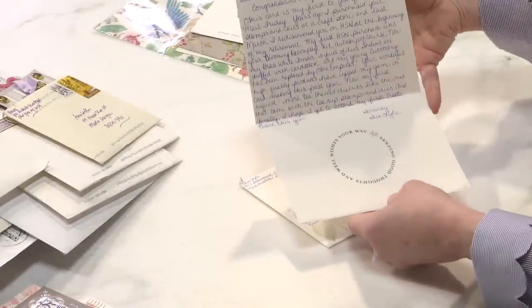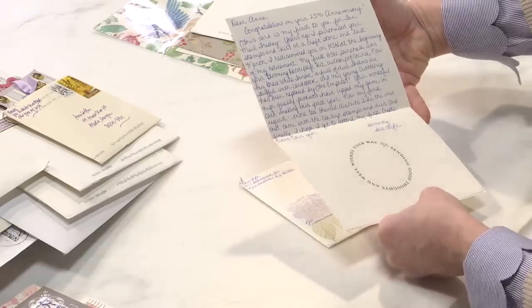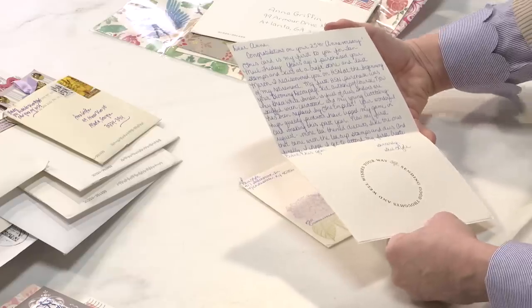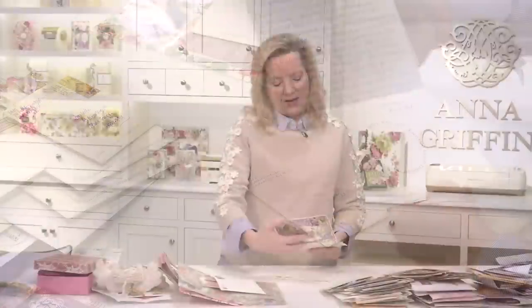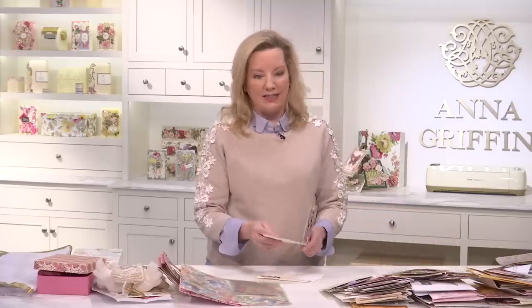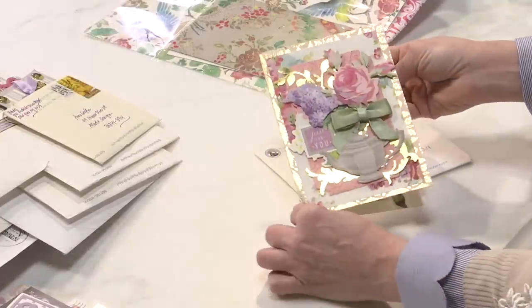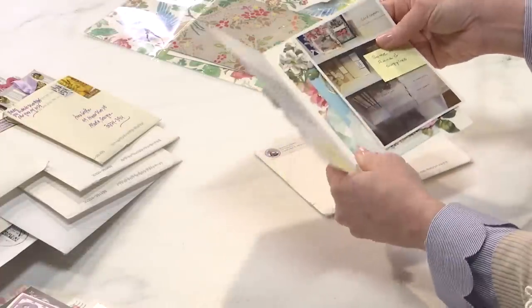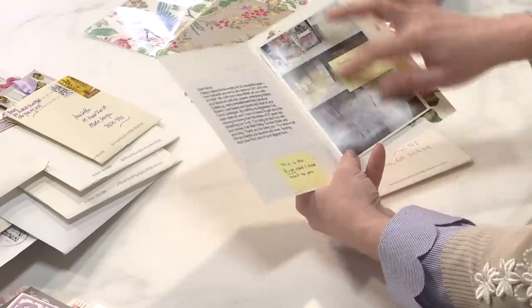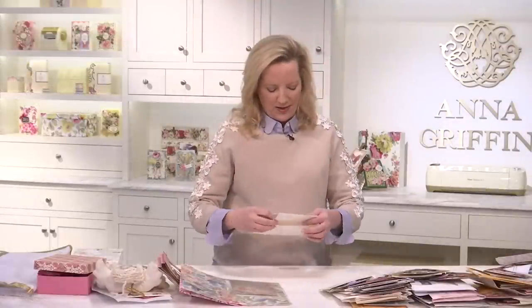This is so pretty — Happy Anniversary from Sue. Congratulations. This is her first card for Fan Mail Friday. Years ago she purchased the stamps at a craft store, and last March she rediscovered me on HSN at the beginning of her retirement. Happy retirement to you! I hope you'll keep in touch. This is from Beverly — pretty card. Happy 25th anniversary, and first card she's sent, including all her AG supplies. Thank you, Bev.